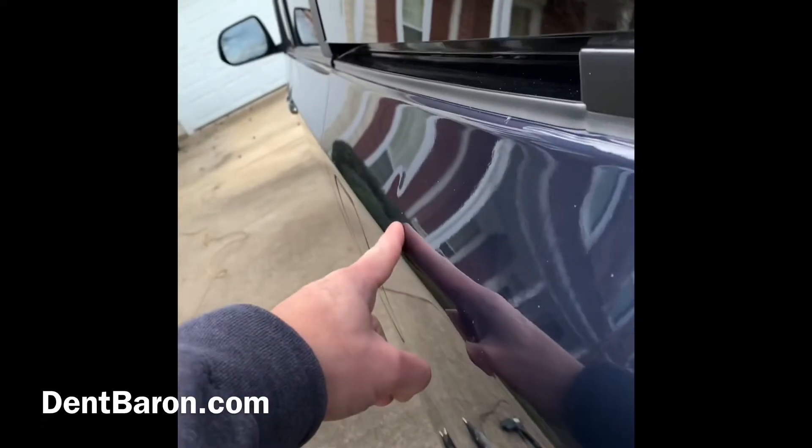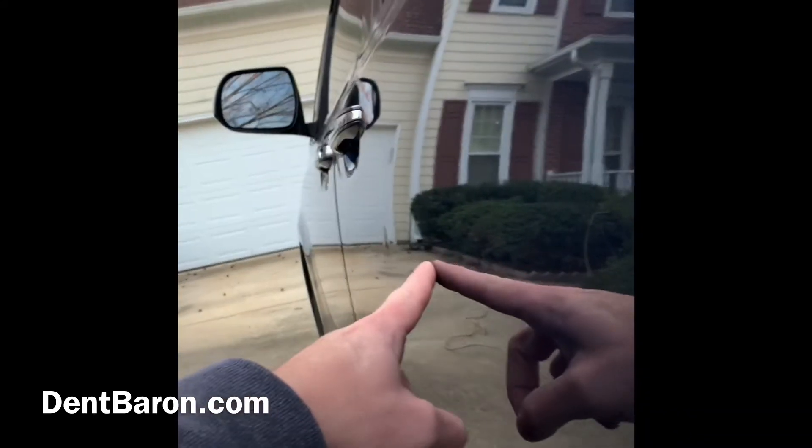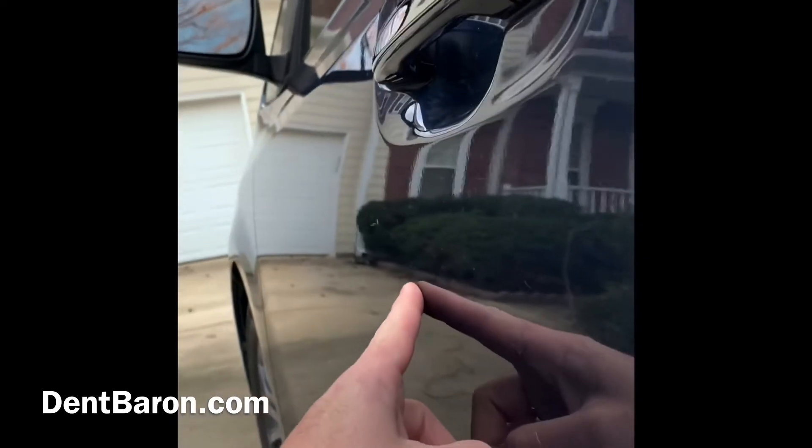Just going to go over and show you where all the dents are on this one. On the door here and then the front door — those are door dings. We actually did that as a courtesy to the customer and buffed those two spots out. Just very minor damage on this vehicle as far as the hail goes.